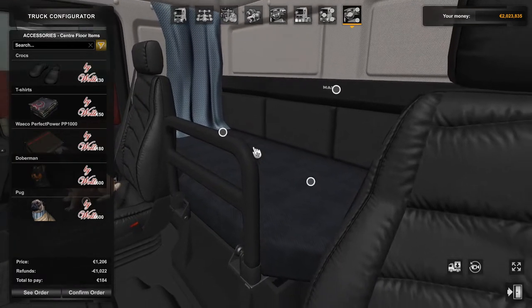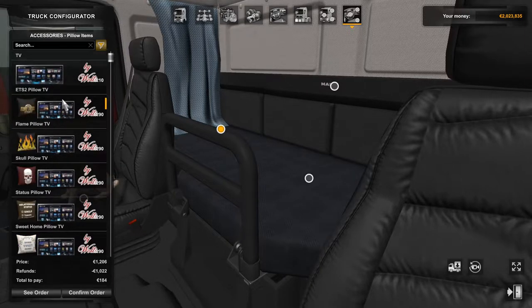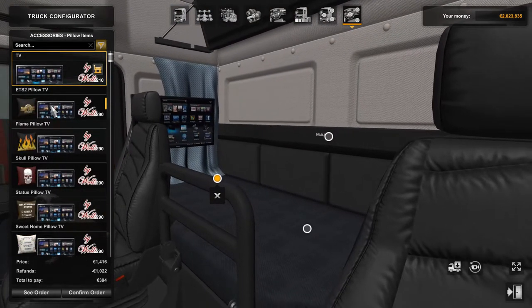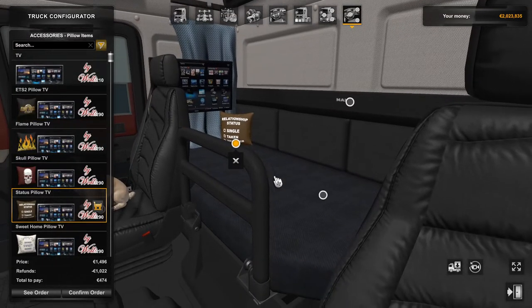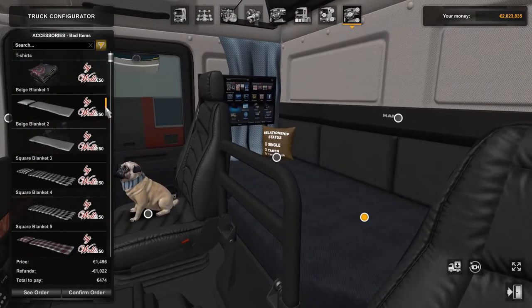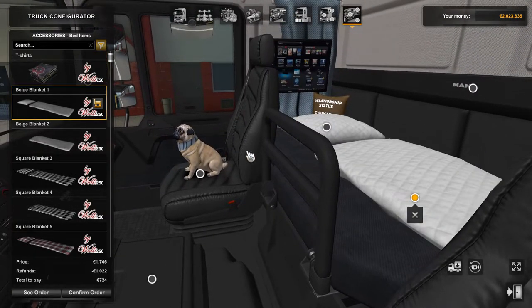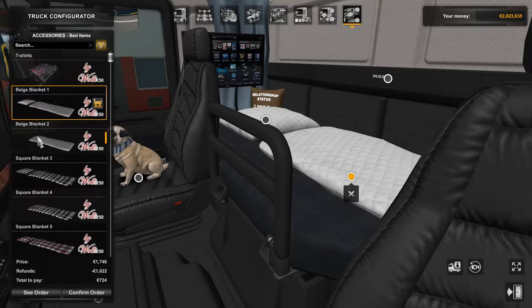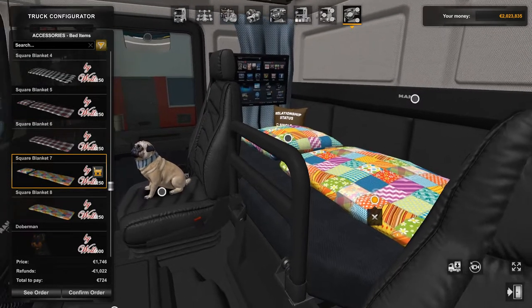Back here on the bunk, under pillow items, you can have yourself a TV, or you can decide to have a pillow and TV. You can also have the same as down here — you can have your T-shirts or you can have different styles of blanket. That one's jazzy, we'll have that one.